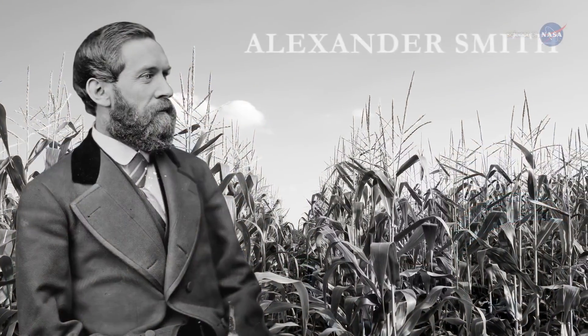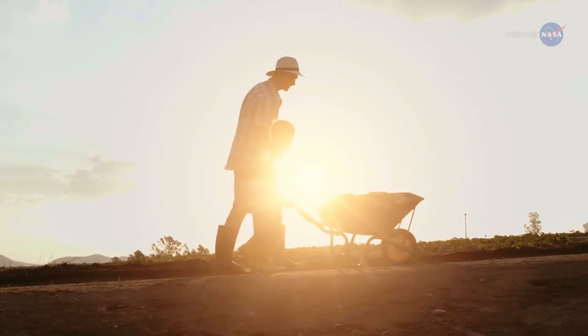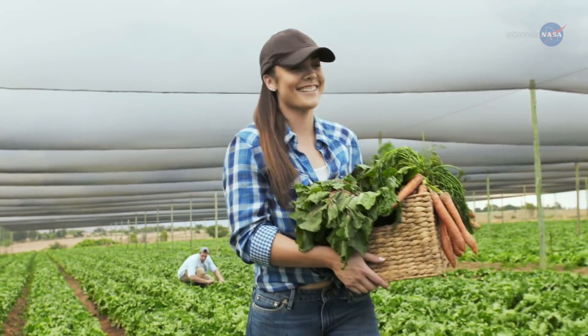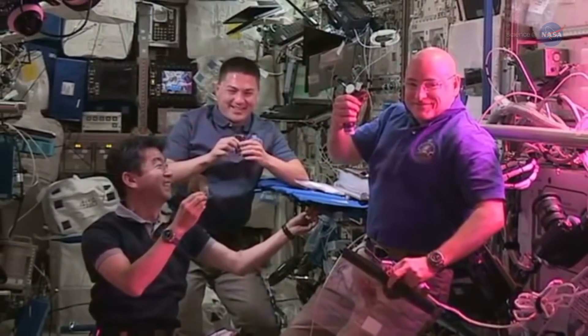Scottish poet Alexander Smith said it best: "How deeply seated in the human heart is the liking for gardens and gardening?" Apparently, the same is true of human hearts in space.